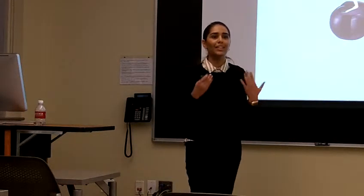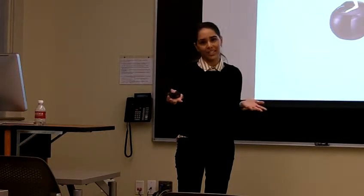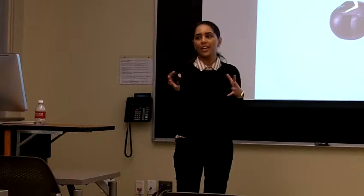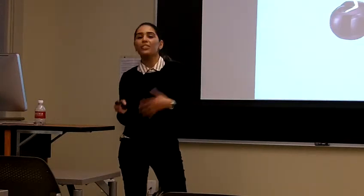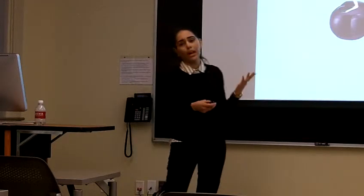Hopefully some ladies here can relate when I say that I would love to have big, beautiful, voluminous hair. Unfortunately, I was born with very flat, frizzy hair that's very unruly, and I'm not always able to get the hairstyle that I want. And guys, I know there's nothing you hate more than waiting hours for a girl to get ready to go out. Well, this product was designed to alleviate a lot of those stresses.